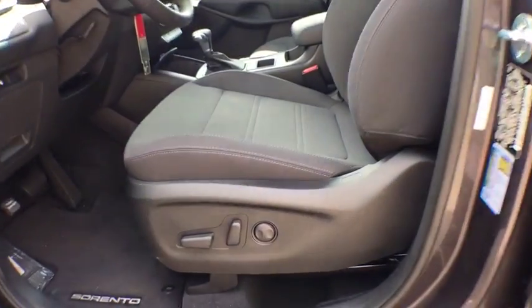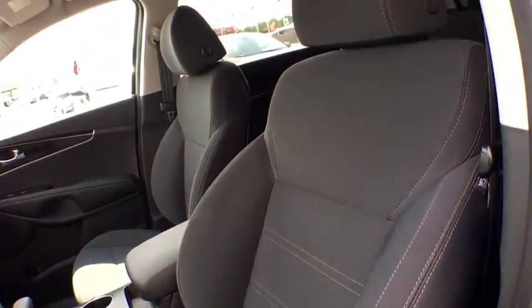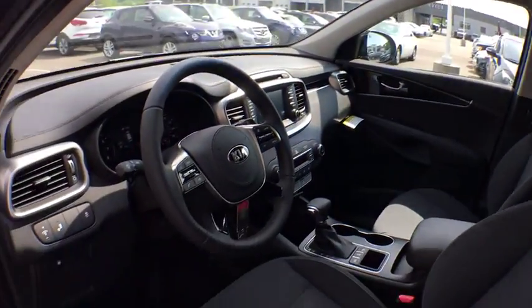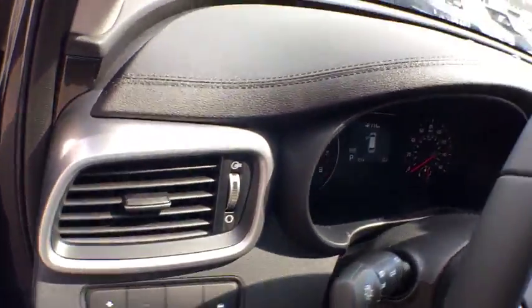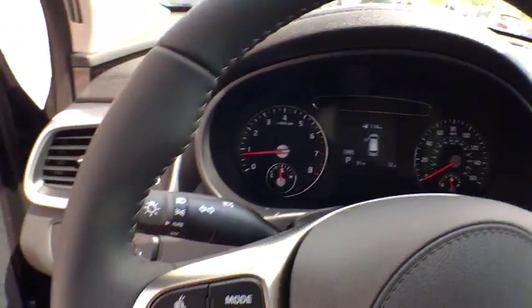Panic alarm, remote keyless entry, overhead console, tilt steering wheel, driver vanity mirror, rear window wiper. Take this vehicle for a spin and see why so many shoppers are now proud owners.